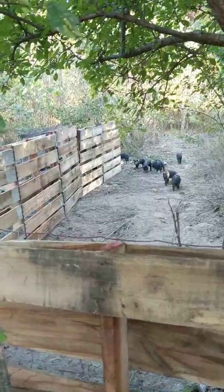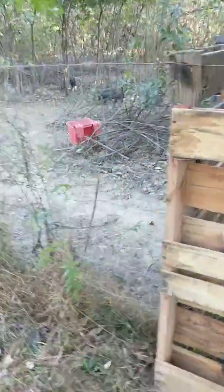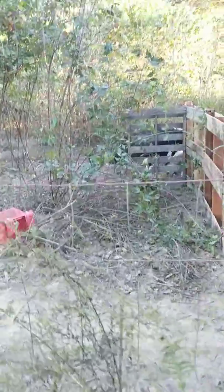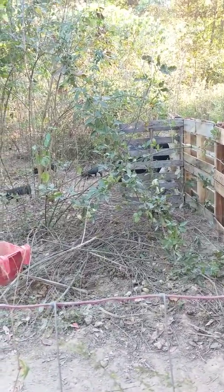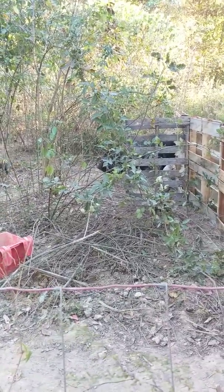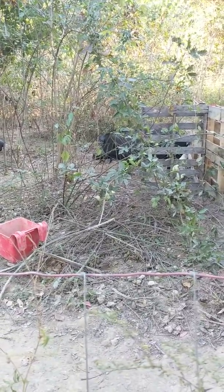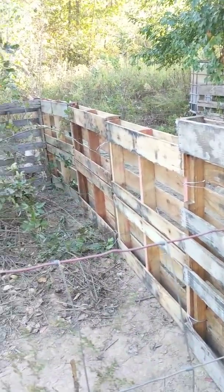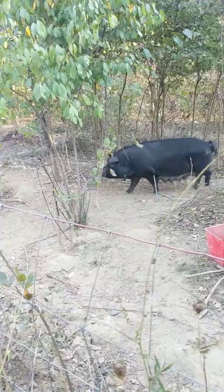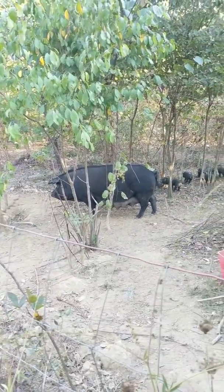It will be the farrowing hut as well when she has her next litter. She's going to my friend's place to be bred with his boar — she'll spend two or three months over there, then come back. That'll give this paddock a little time to recover. I'll sow some rye down in here shortly and let a little cover crop get growing up.